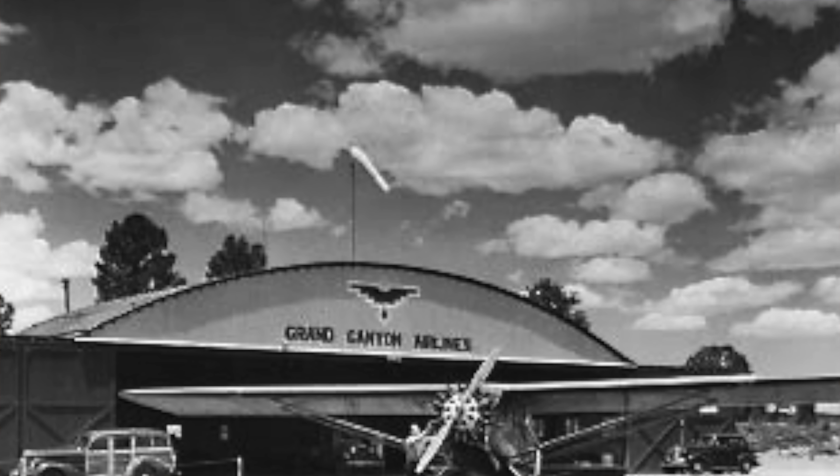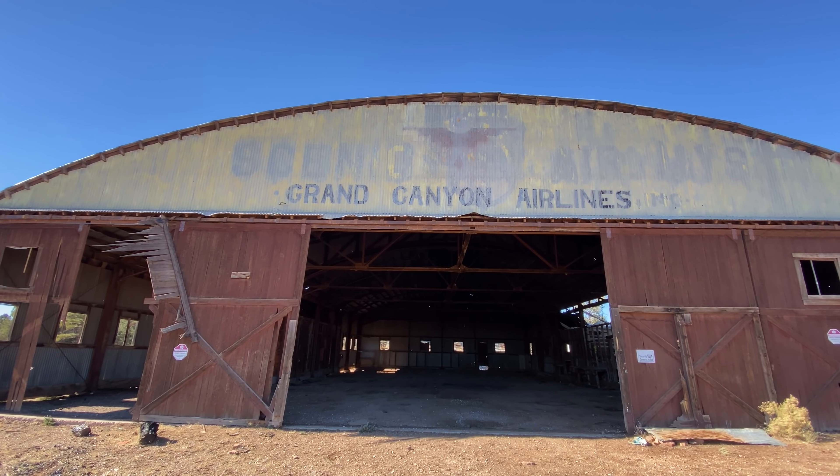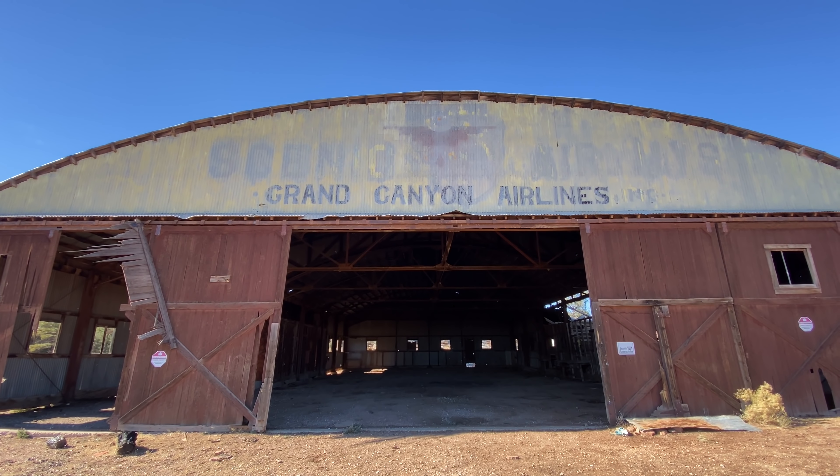Okay, and as you can see this is where our frustration comes in — look at that. We're going to abide by the rules, and I do believe the reason they've ended up having to do this is because it's dangerous. I've also noticed a lot of hantavirus signs around. But this was the original hangar, 1927.